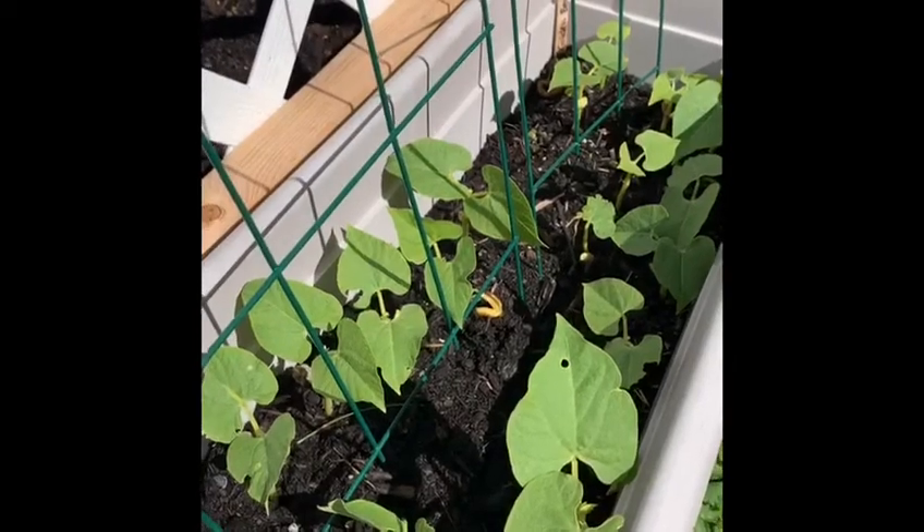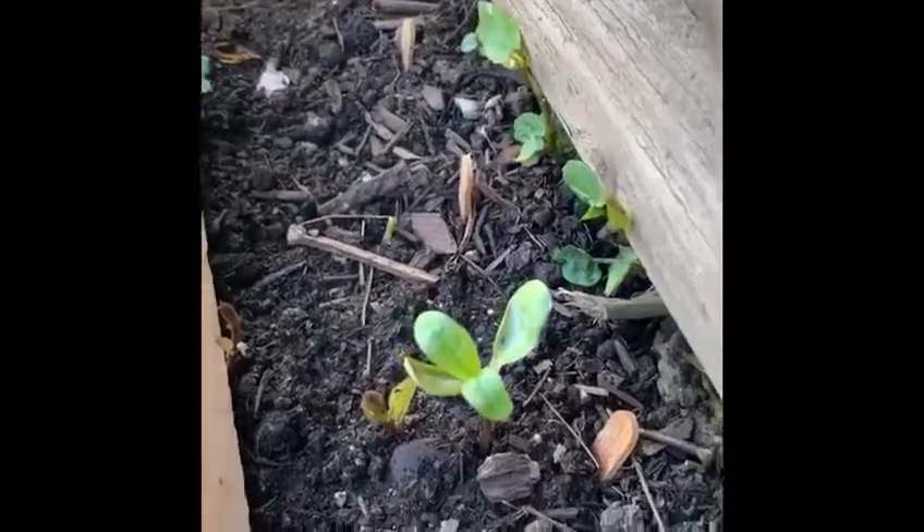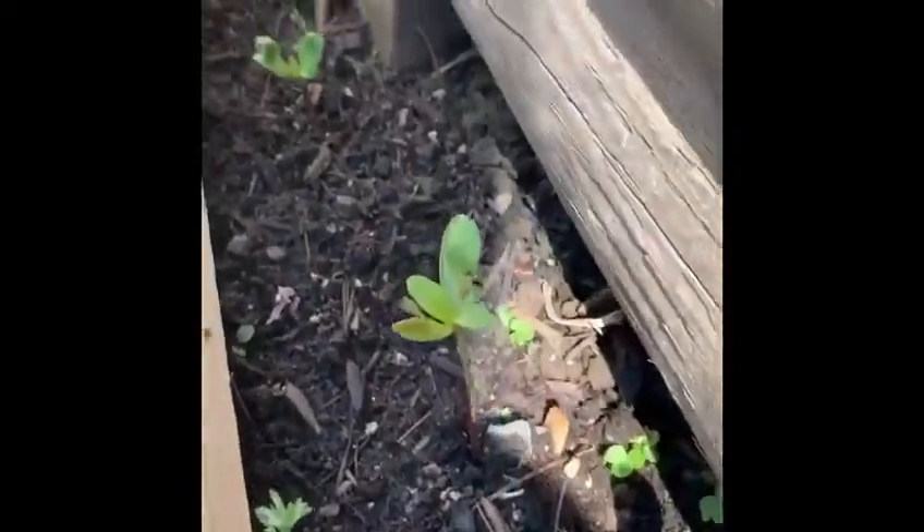And these are going to be beans. They're going to do the same thing as the peas and grow up the fence here. I also planted a bunch of sunflower seeds so all along here my sunflowers are starting to pop up.